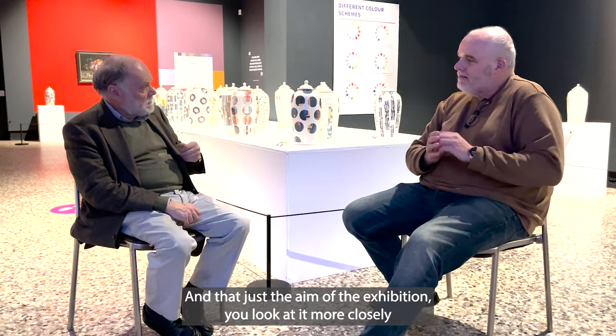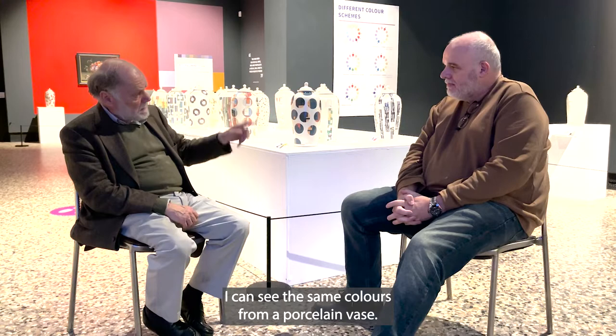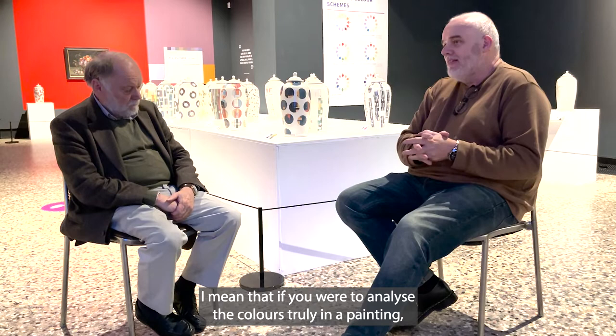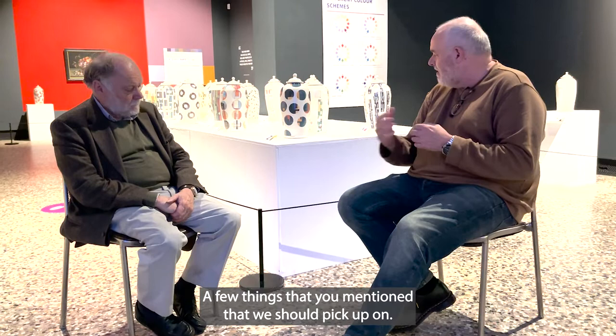You look more closely and you see a painting with blues and greys and landscapes and you can see the same colours coming on the porcelain. For us we could only reference a handful of the colours in a painting — if you were to truly analyse the colours in a painting you'd find there are thousands and thousands of tones and colours.